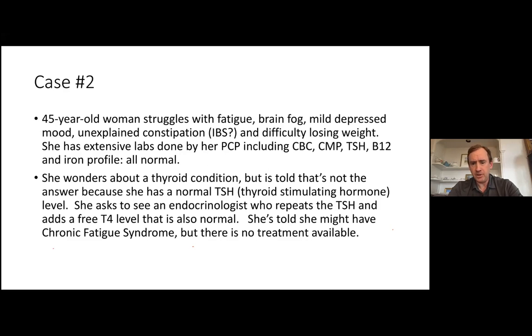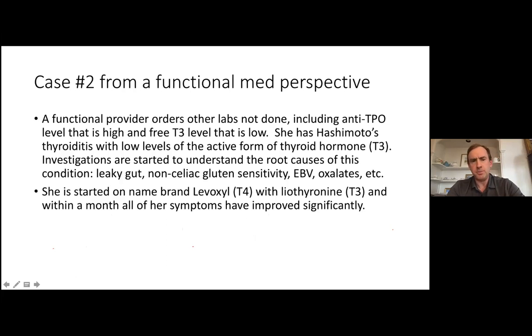Eventually she demanded to see an endocrinologist who repeated the TSH and added a T4 level — both normal. She was told she potentially met criteria for chronic fatigue syndrome but there was really no treatment, and she should go out and exercise — which is difficult when you're feeling exhausted. The functional provider ordered additional labs, and it was found that she had positive Hashimoto's markers and her active thyroid hormone level, free T3, was low.